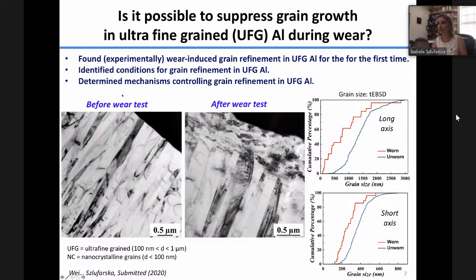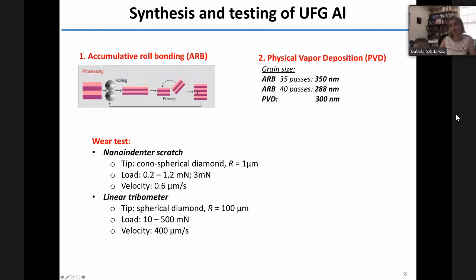Let me tell you how we performed the experiment. We prepared two types of samples through the ARB process and also physical vapor deposition, achieving a grain size of about 300 nanometers in both cases. We performed scratch tests using an indenter — single scratch with a diamond tip of one micron radius of curvature — and another test with a diamond tip of about 100 micron radius, to look at the effects of sliding conditions. We also slid the tip multiple times in the same location to observe how the microstructure changes.